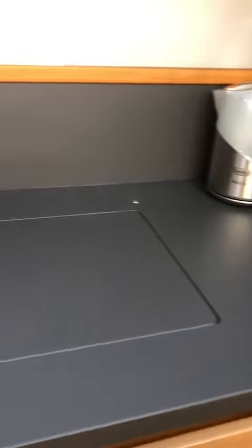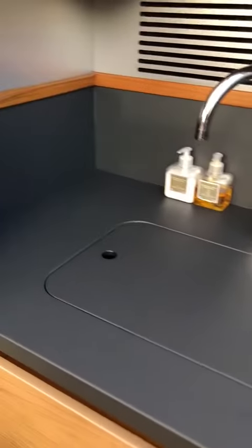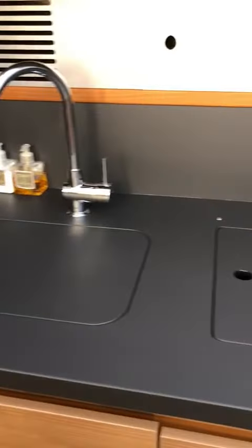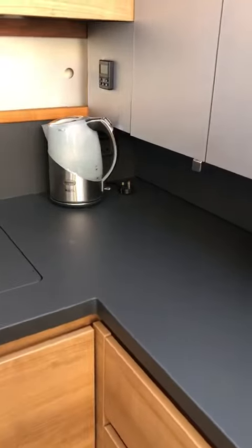Anyone thinking about getting this done? Definitely, definitely do it. It's a really good cost-effective way without damaging all the other furniture around the boat, having to remove anything — simply come in, get it wrapped. All done.